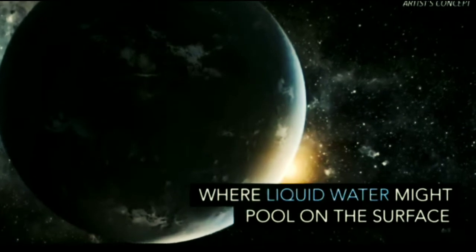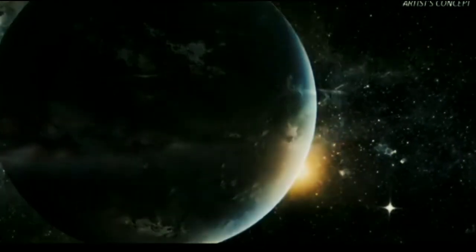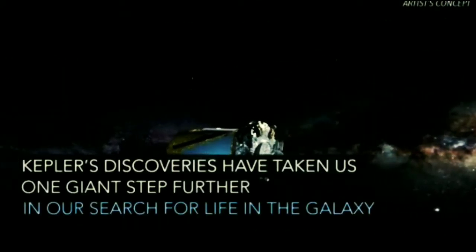The Kepler Space Telescope was launched to observe stars and planets. This Kepler Space Telescope looks at the stars and at the planets. That's why we have seen this planet — this is the Kepler Telescope, which discovered the Kepler-452b planets.